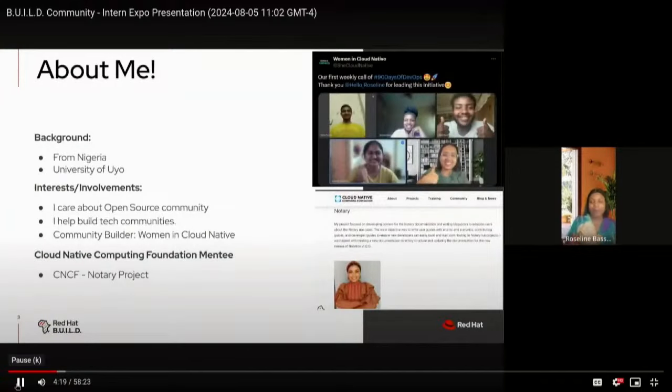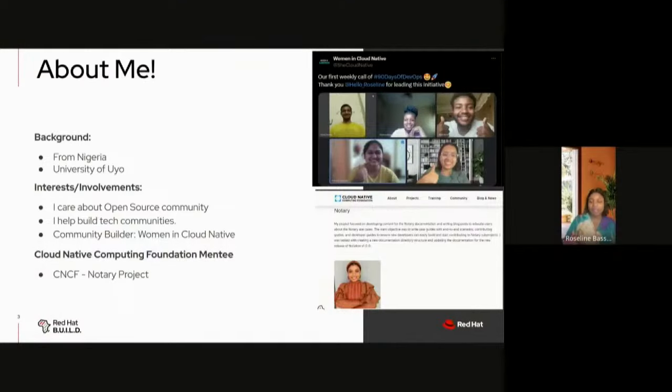Let's start with a quick background about myself. I have a BA in English from the University of Rio Nigeria. I love to contribute to open source through documentation, and I also love to build tech communities. As a community builder with the Women in the Community group, I led the first 90 Days of DevOps challenge within the community.